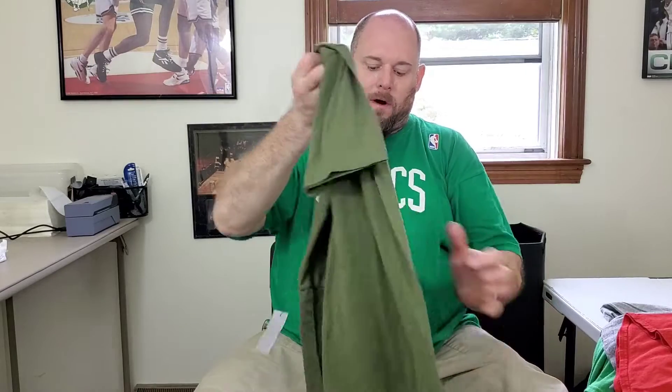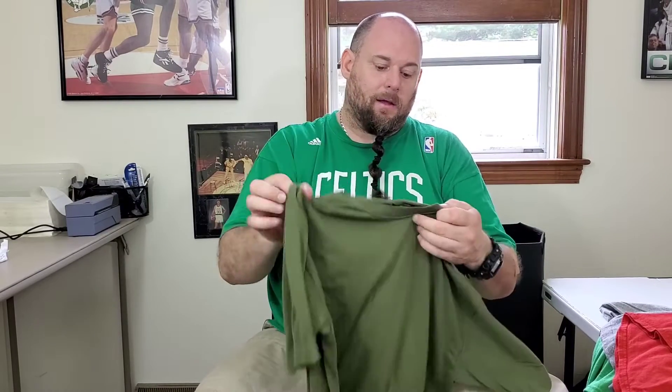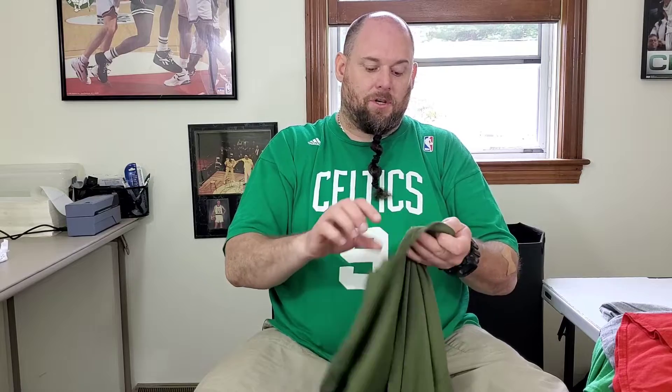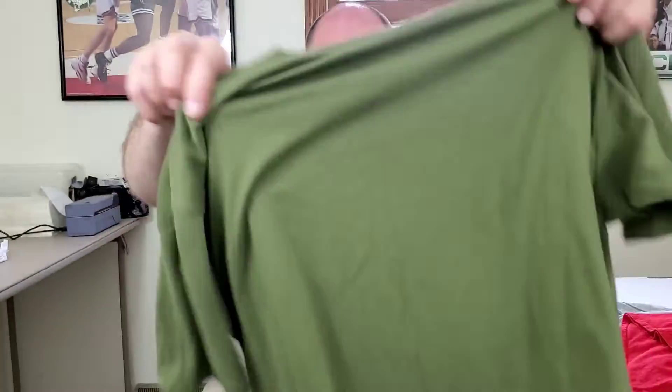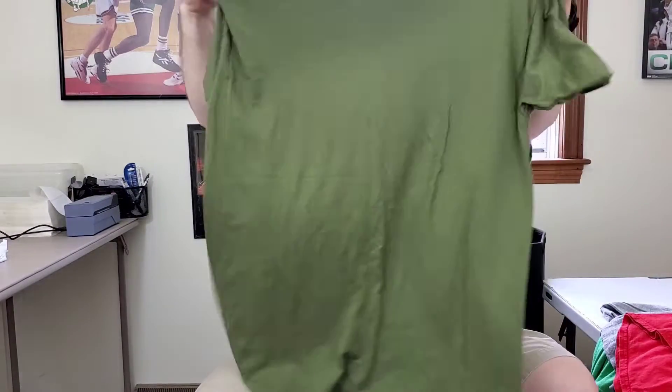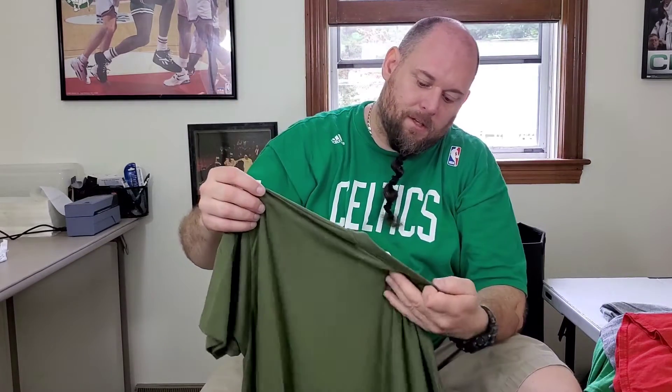I found another one of these Duke Athletic men's vintage t-shirts — single stitch. This is probably worth about $20. It's in really good shape and that's a men's size extra large.